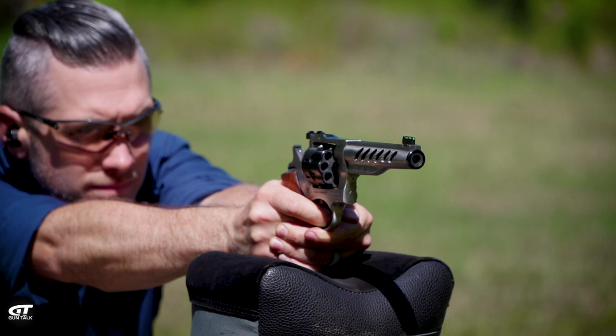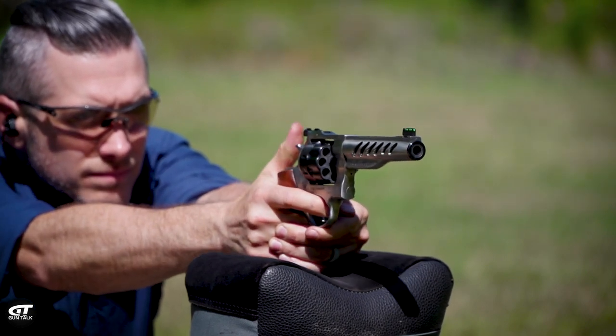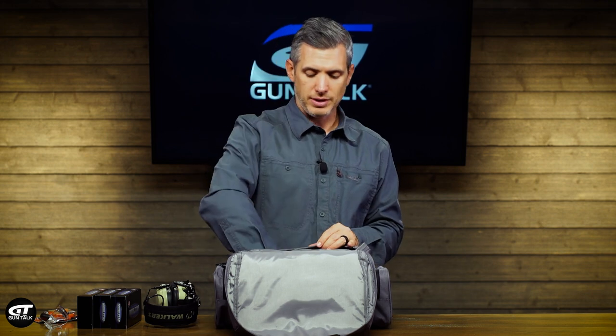Here are a few range commands you're probably going to hear. 'Range is hot' means it's a live fire situation and you are free to shoot. 'Range is cold' or 'cease fire' means you need to put down the gun, unload it, show that it's unloaded, keep the action open, set it down, and do not touch it. At an outdoor range, people will often go downrange to reset or change out targets. Be sure you don't touch the gun while the range is cold — everyone would really appreciate that.